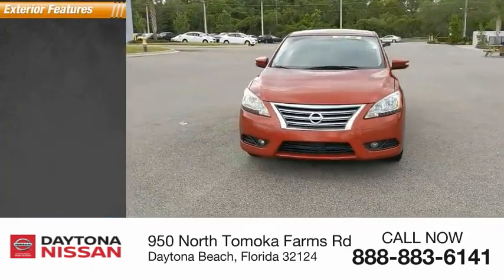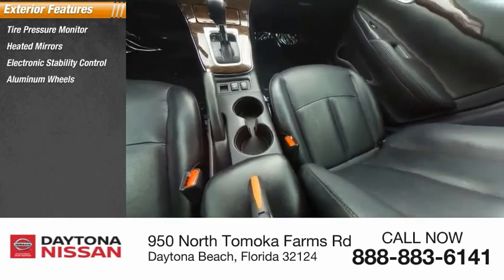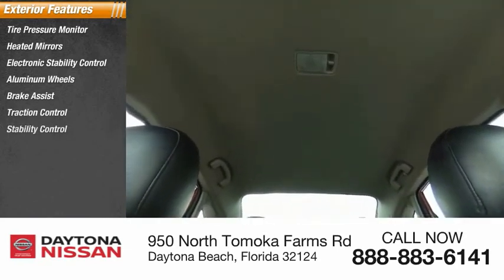Here are some of this vehicle's great options: tire pressure monitor, heated mirrors, electronic stability control, aluminum wheels, brake assist, traction control, stability control, remote keyless entry, engine immobilizer, and FWD.